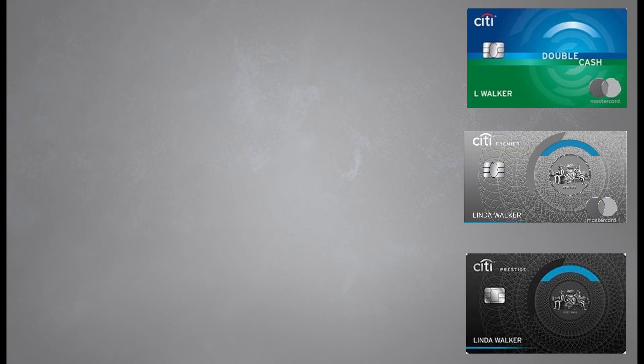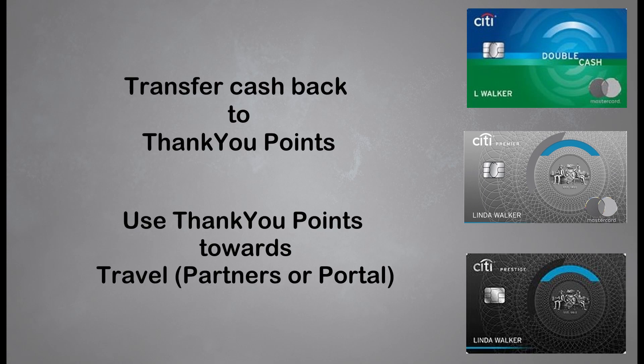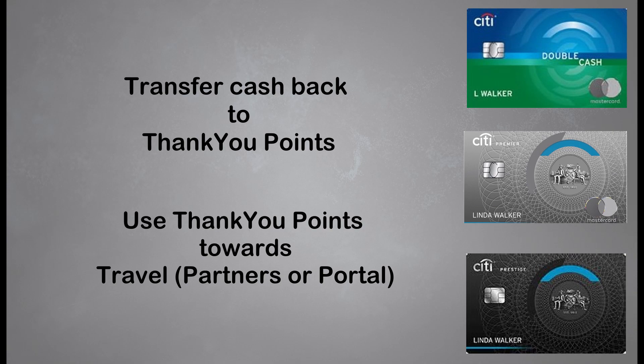Another good feature of this card is if you have the Citi Premier and/or the Citi Prestige card, you can transfer your cash back earned on your Citi Double Cash card to your Citi ThankYou account to be converted into Citi ThankYou points. These points can be used to transfer to airline partners or you can book travel with them using the Citi Travel Portal. Hit the like button if you're interested in seeing a video on the Citi Trifecta — with the Citi Double Cash in the mix, it now rivals the Chase Trifecta setup.